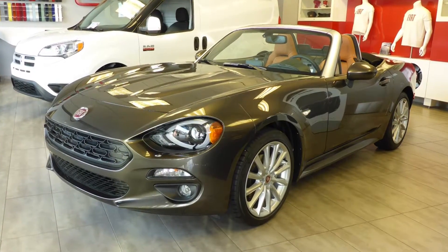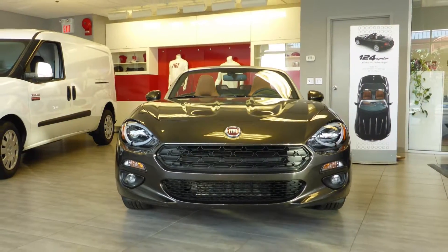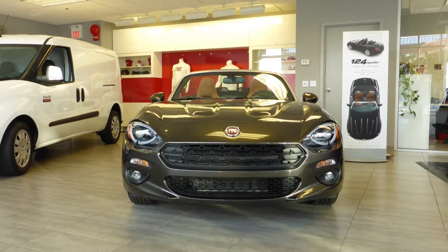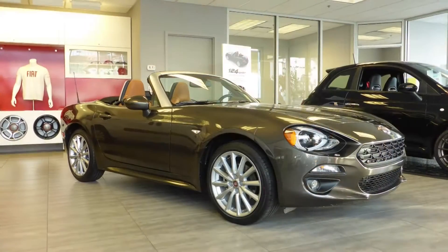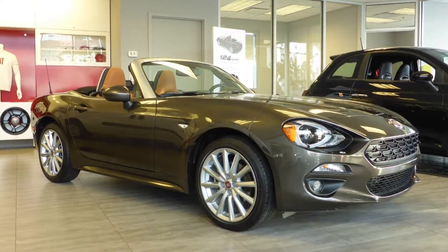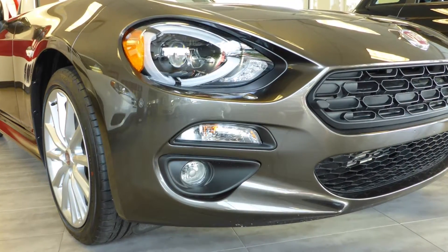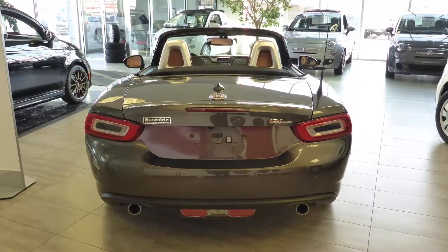Hi Jared, introducing the all new 2017 Fiat 124 Spyder, the ultimate Italian roadster. It comes equipped with a 1.4 litre turbocharged multi-air engine and 6 speed automatic transmission, bifunction halogen projector headlamps, fog lamps, 17 inch aluminum wheels and a bronze exterior.